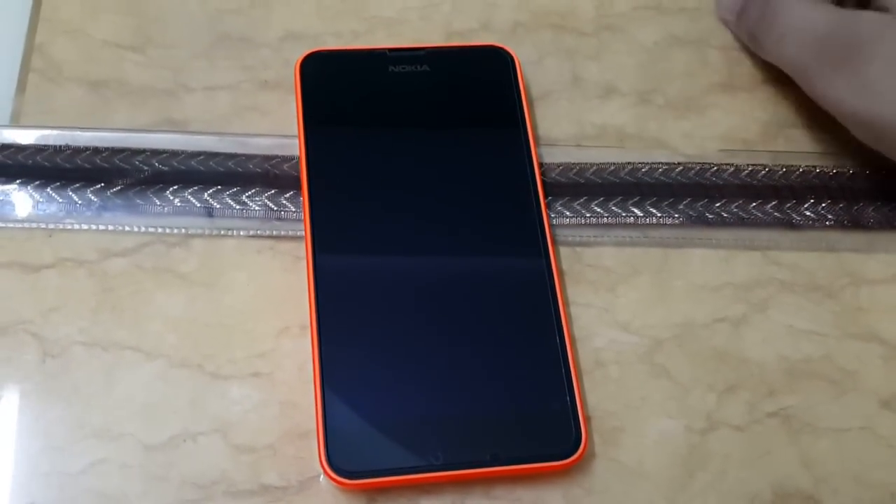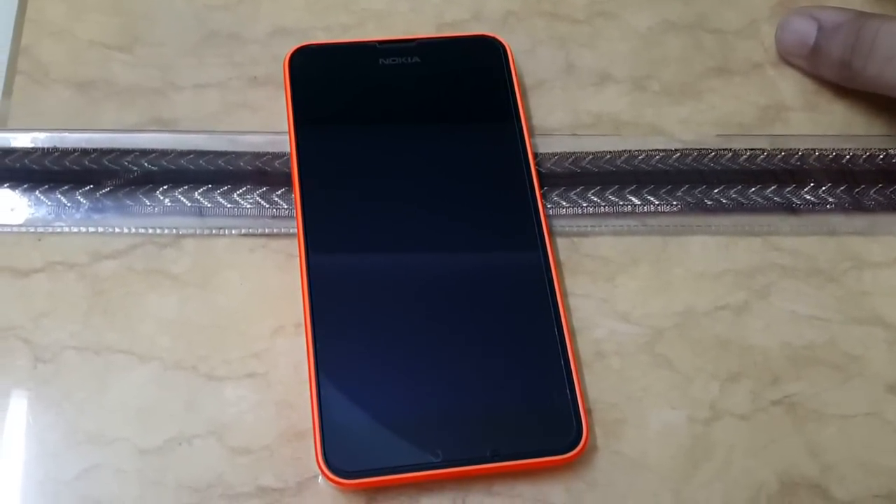Hey guys, this is Kamal from Nokia Reviews. In this video I am going to talk about the Windows 10 Mobile build 10581.